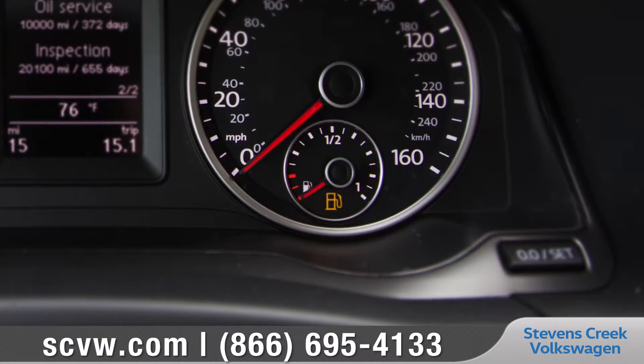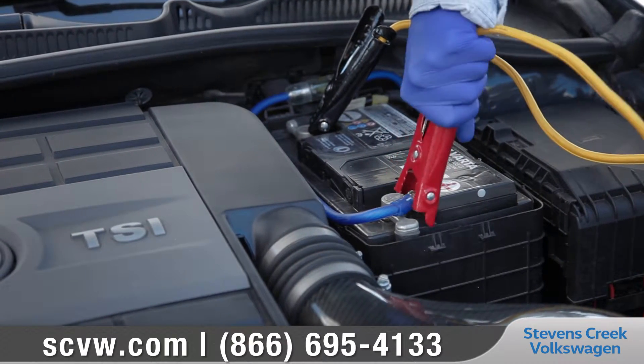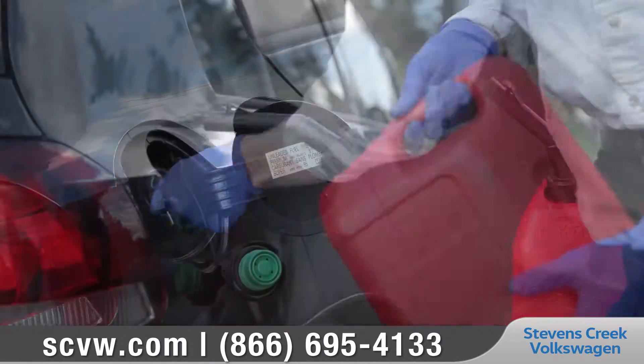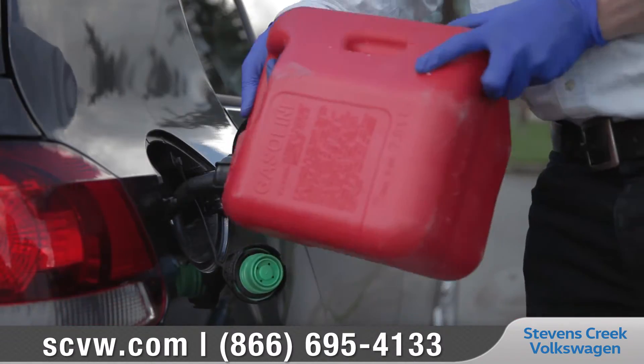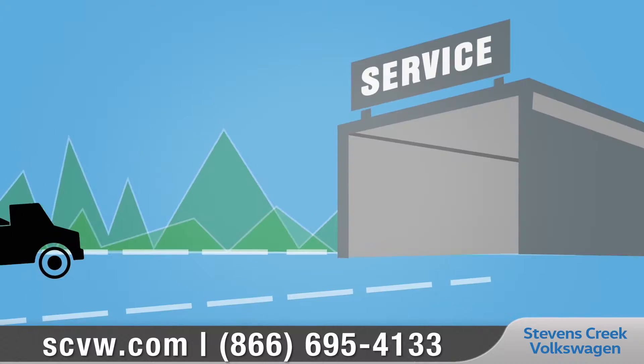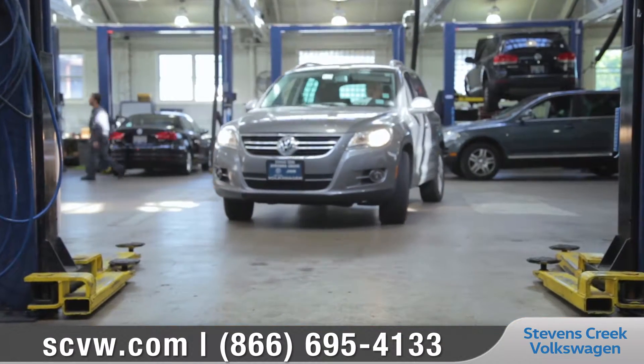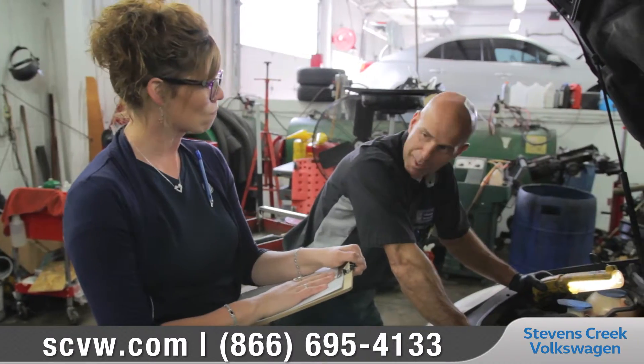And whether you run out of gas, have a flat tire, or a dead battery, don't worry. Volkswagen roadside assistance provided by Allstate won't leave you stuck on the side of the road. If needed, we'll even tow your car to a Volkswagen dealer or certified collision repair facility at no charge to make sure your car gets fixed correctly and according to Volkswagen standards.